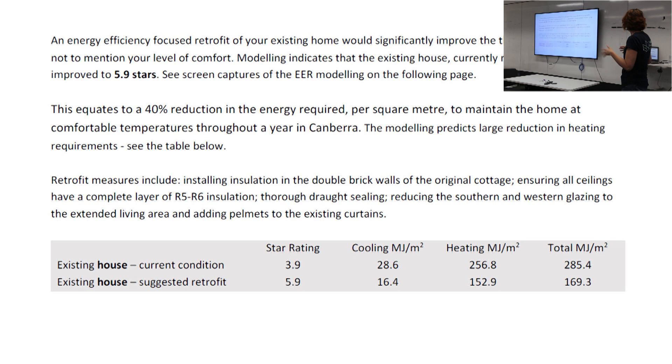And adding pelmets to the existing curtains - really simple stuff. Doing that left a huge improvement. What's that in terms of percentage change? It's about an 80% reduction, I think.